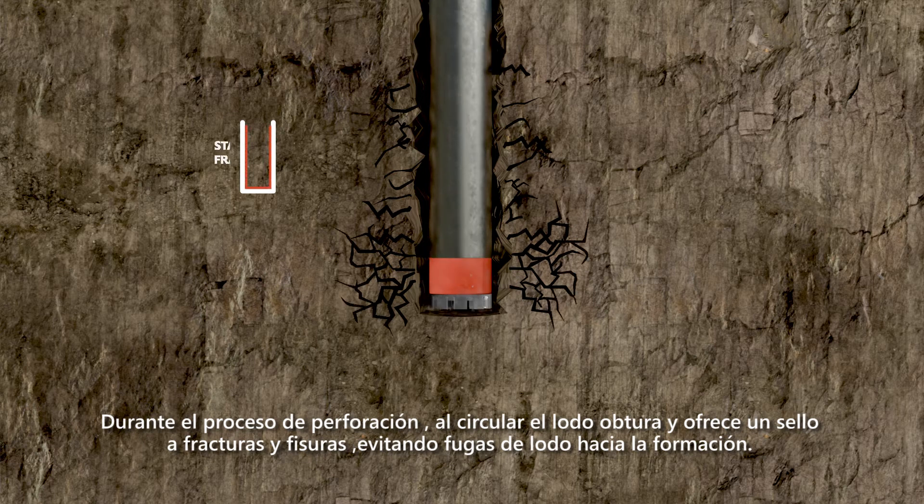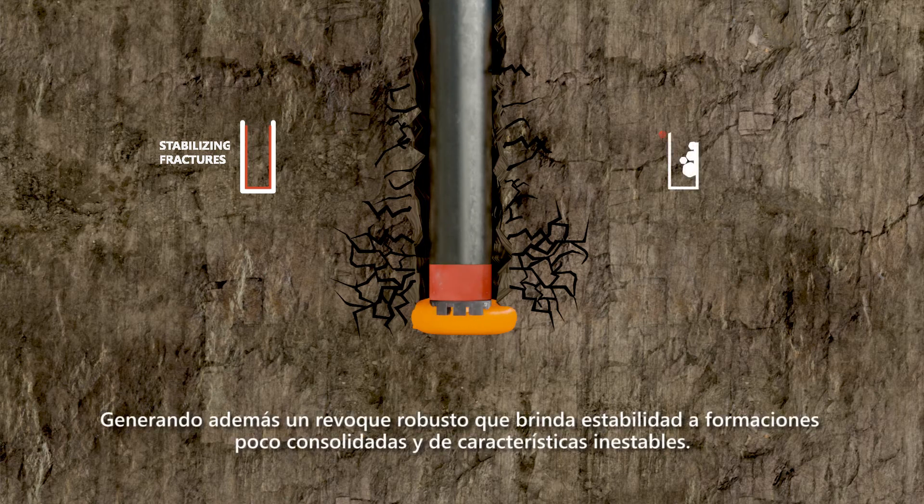During the drilling process, when the mud circulates, it seals fractures and fissures, preventing sludge leakage towards deformation. It also generates a robust plaster that provides stability to formations with little consolidation and unstable characteristics.